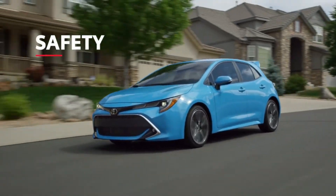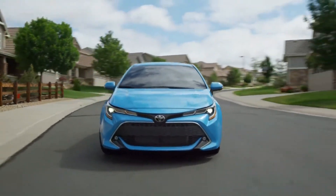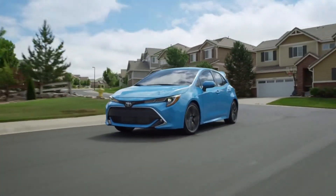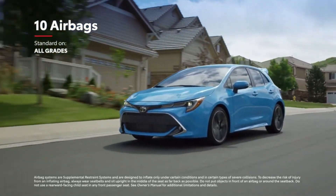True to the Toyota name, Corolla Hatchback puts a priority on safety. This latest model adds two rear seat-mounted side airbags, making for a total of 10 airbags throughout the cabin.